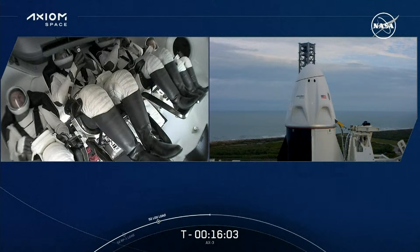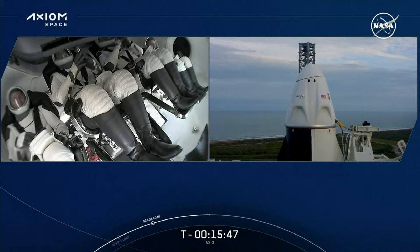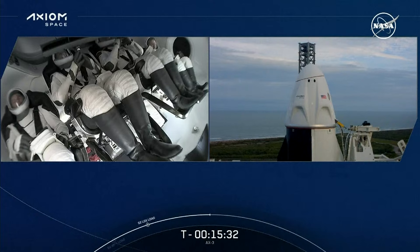Looking at the crew camera view, the person on the far left is Marcus Want, one of our mission specialists. To his right is pilot Walter Villadei. To his right is Commander Michael Lopez-Alegría, or MLA. And on the very far right, mission specialist Alper Gezeravcı. Fun fact for today's flight — it is the first time that we have a repeat flyer on Dragon. That's Commander MLA. He flew on the Axiom 1 mission, and it's so exciting to see him flying once again in Dragon today. He's pretty much an expert at this point.